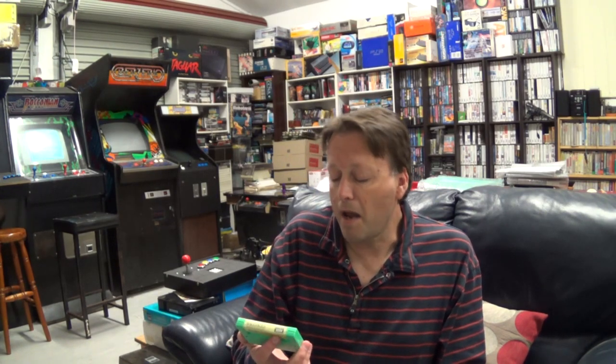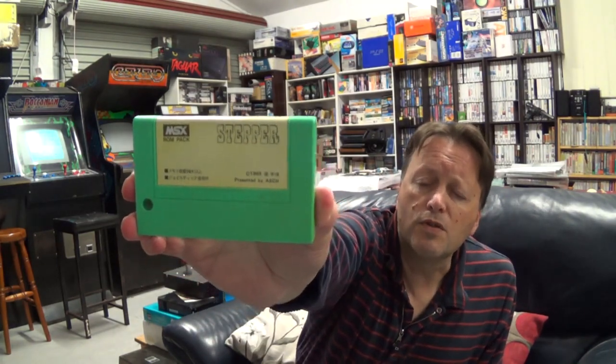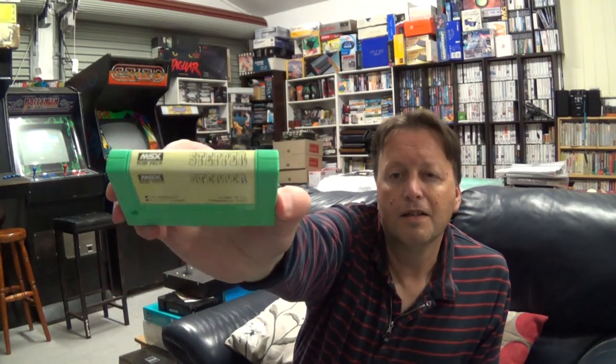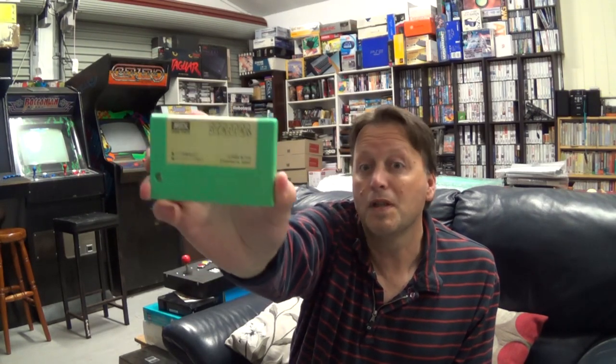First thing — I know absolutely nothing about this one, it's called Stepper. It was distributed by ASCII Corporation. ASCII were obviously the originators of the MSX standard and titles from them can, let's put it this way, vary greatly. They have quite a few decent games, but then you've got other ones that are pretty much compiled BASIC ones in a cartridge. So Stepper — don't know anything about that one, I've never even seen any screenshots.